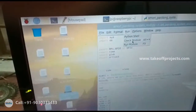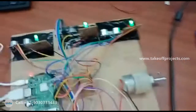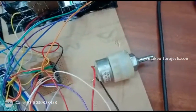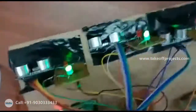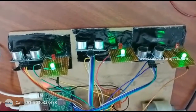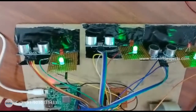So now I am running the code. Whenever the IR sensor detects, the motor should turn on. Initially, green LEDs are glowing on all three sides, meaning there is a parking space available in all three routes.